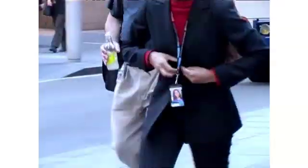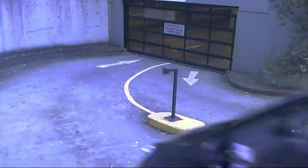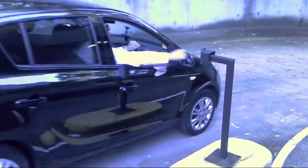Every day, all over the world, millions of people arrive at work and use a small white plastic card to access their car park, office, floor and other restricted areas. This ubiquitous token is, in many instances, the only thing keeping you, your staff and your assets safe from theft, espionage or harm.